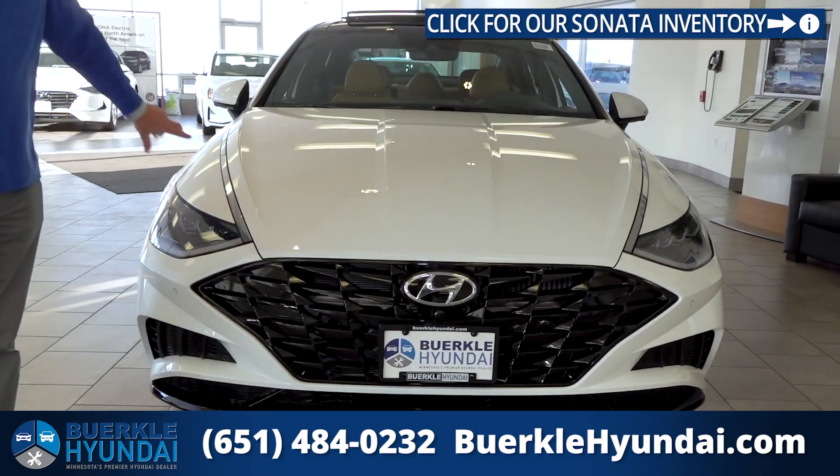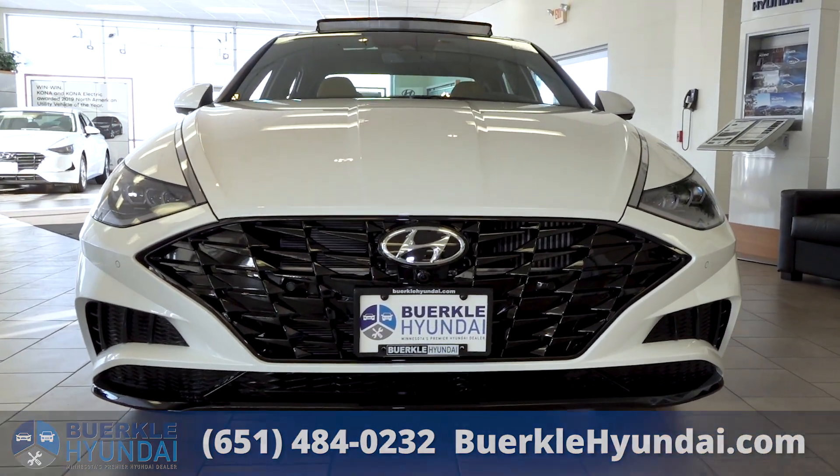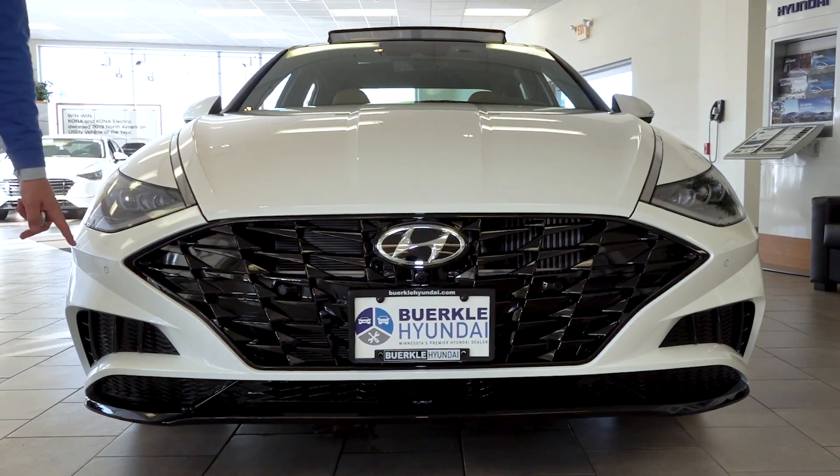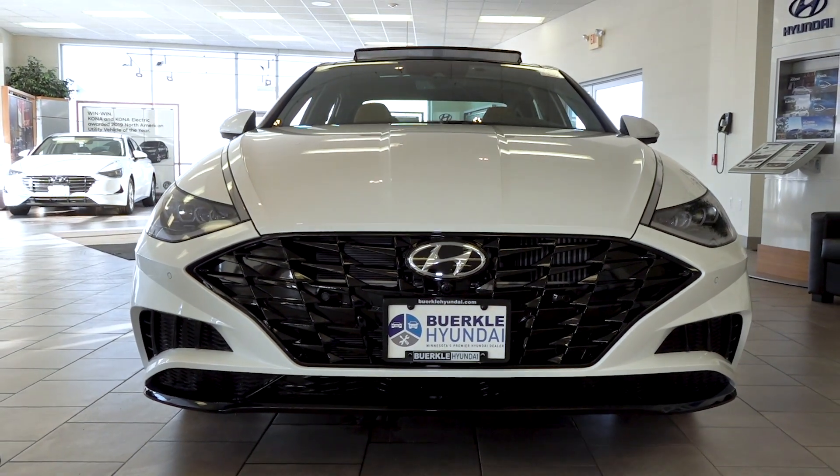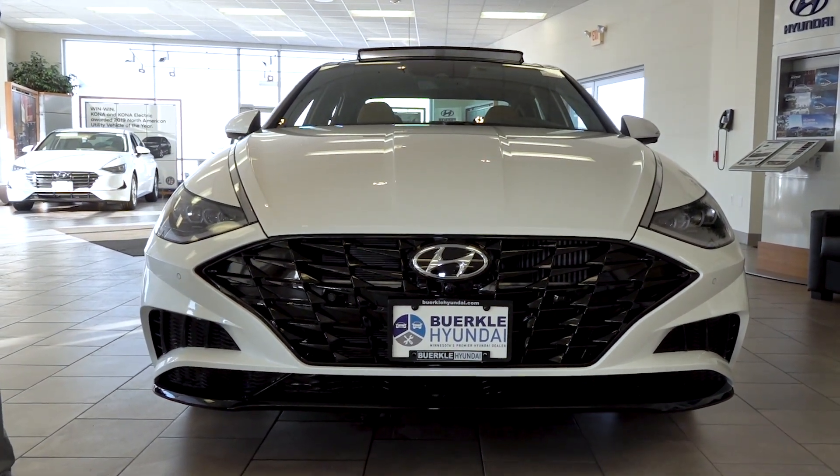As you can see, it gives you a very aggressive grille and look, with all LED lighting throughout. This one has the parking sensors, 360-degree view camera, and Hyundai Safety Sense, which we'll talk more about in the interior of this vehicle.